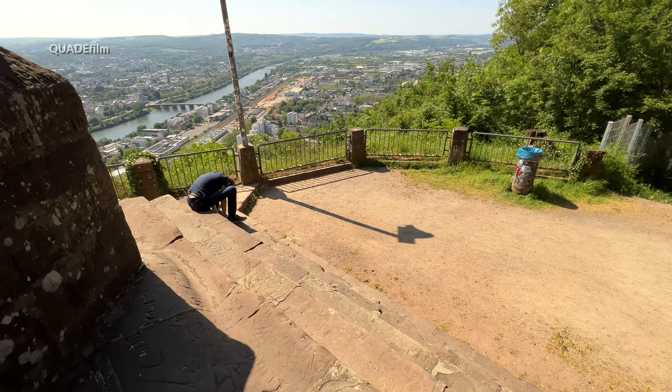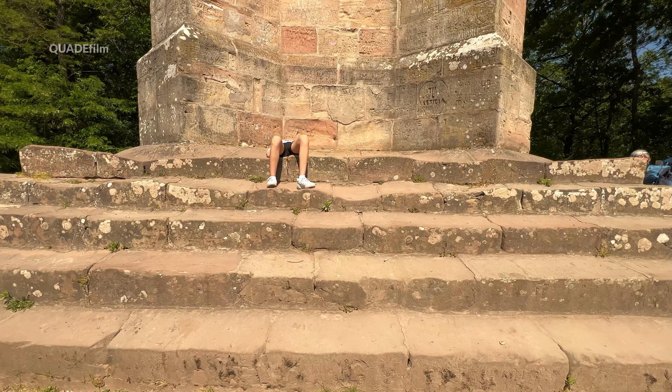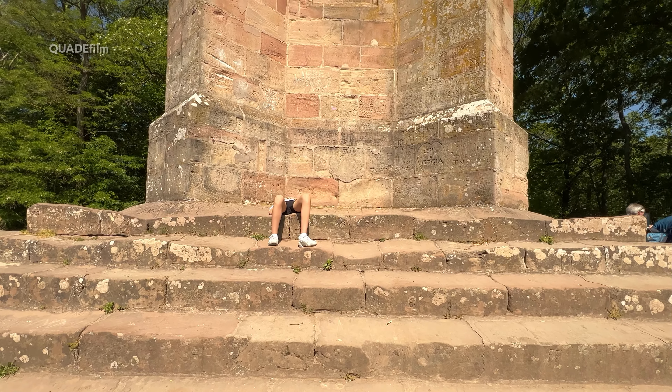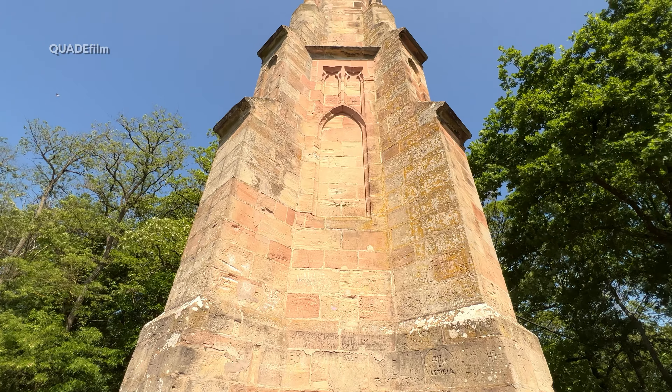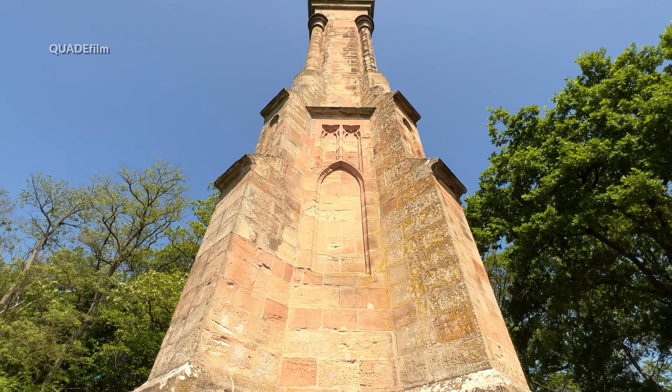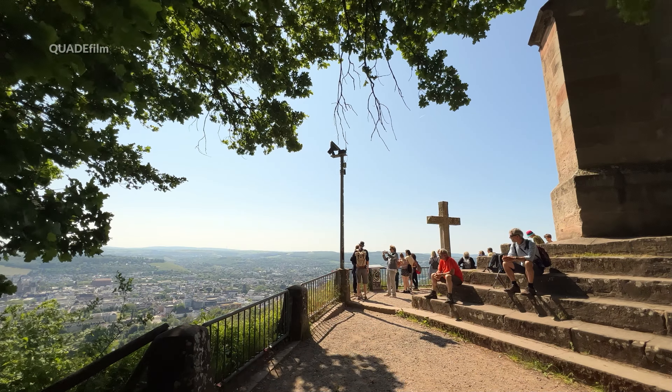Mit dem Bau wurde 1859 begonnen. Die Säule ist von innen begehbar durch eine Wendeltreppe. Doch Anfang des 19. Jahrhunderts passierte hier ein Unfall und seitdem darf keiner mehr hinauf.